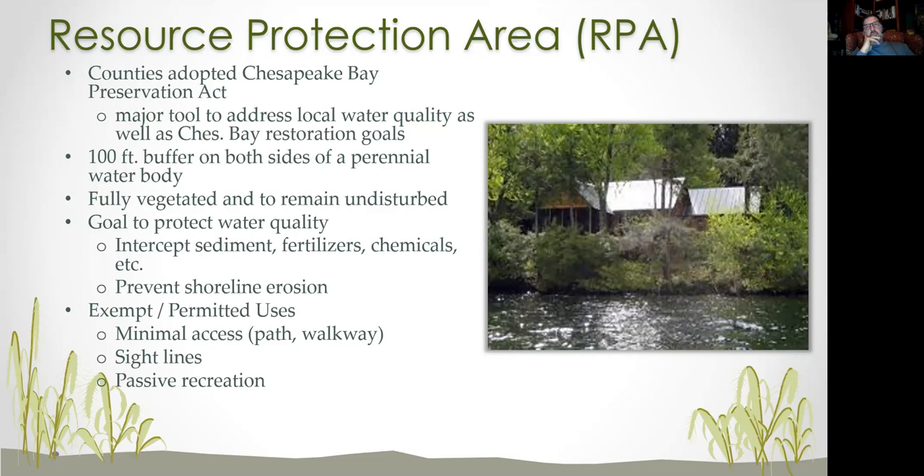In terms of RPA regulations, there are exempt activities and permitted uses. If you have RPA on your property, you're allowed to access it — a nice path down there is fine. You're allowed sight lines and some selective pruning. You bought waterfront property and want to see it, but please don't expect an unobscured view. A couple of trees in front of your window won't hide the water body — selective pruning instead of removing entire vegetation lets you still enjoy it. Passive recreation is also allowed — get down there, take your boat, enjoy the property. Trails can go through the riparian buffer because we want you to get down there and enjoy it.